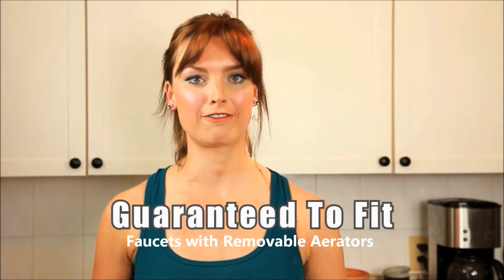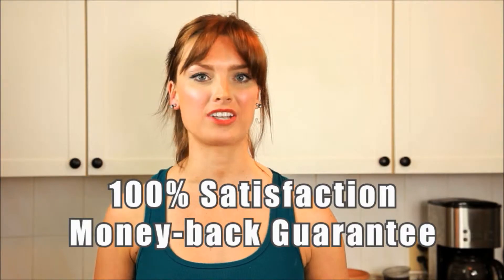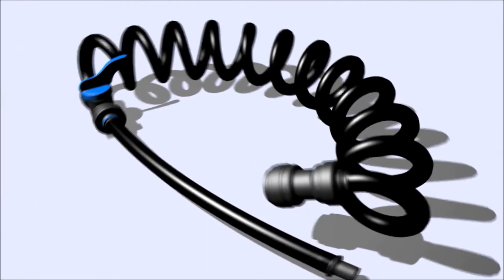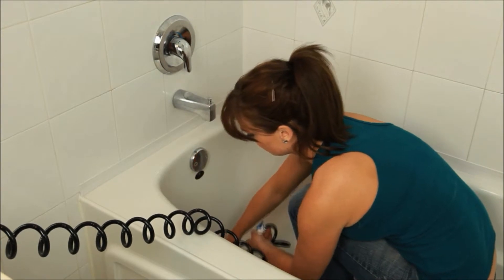DrainFX is guaranteed to fit and comes with a 100% satisfaction money back guarantee. Now for harder to reach drains, try extendable DrainFX Plus. DrainFX Plus hooks up in seconds to enable you to clean multiple drains in harder to reach places.